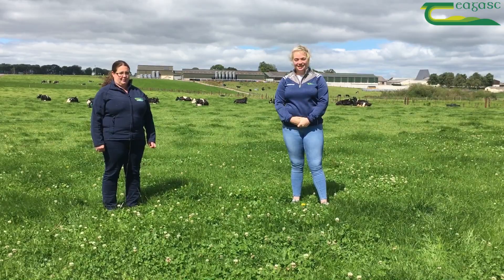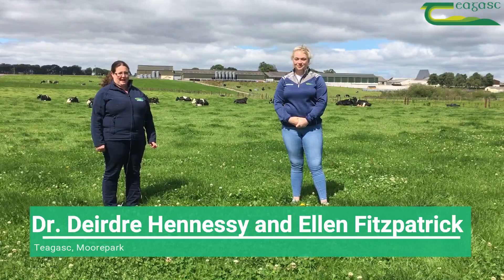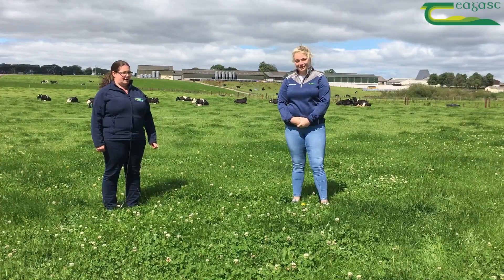Hello, I'm here to give you an update on the clover study. My name is Deirdre Hennessy, I'm a grassland researcher here in Moorpark, and this is Ellen Fitzpatrick, PhD student, who's also working on clover.